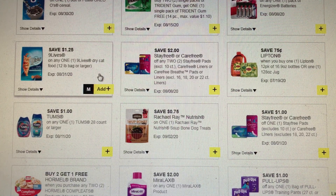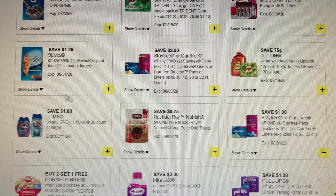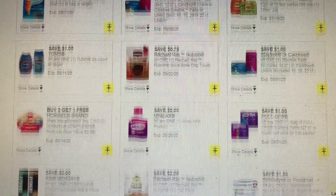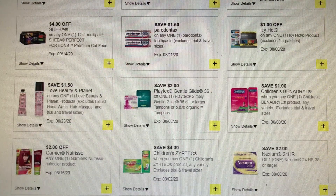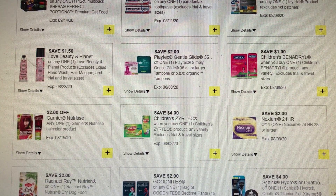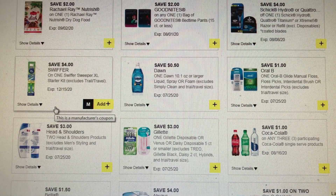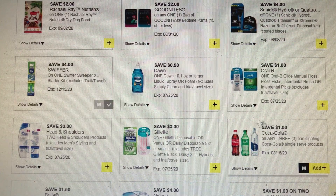There's $0.25 off of the Nine Lives dry cat food — I wonder if it'll attach to the smaller bag. I don't have anything to scan it to but I'll find out later. We have a dollar fifty off of Love & Beauty Planet, but we have those $4 off of two coupons which is better. Then we have a $4 off of Schick Hydro or Quattro, and $4 off of one Swiffer Sweeper extra large — clip this, it doesn't expire until December 15th.